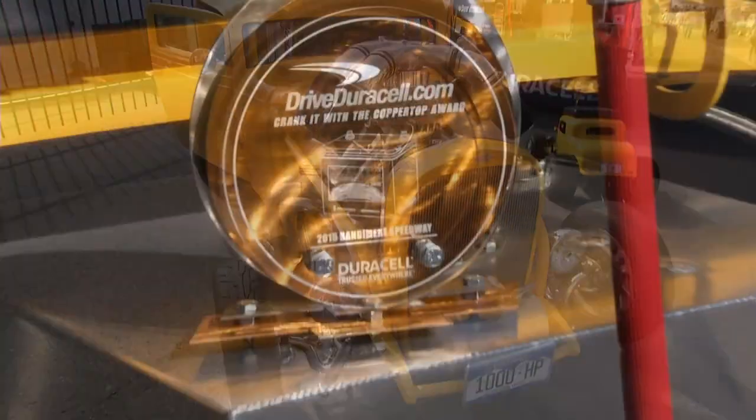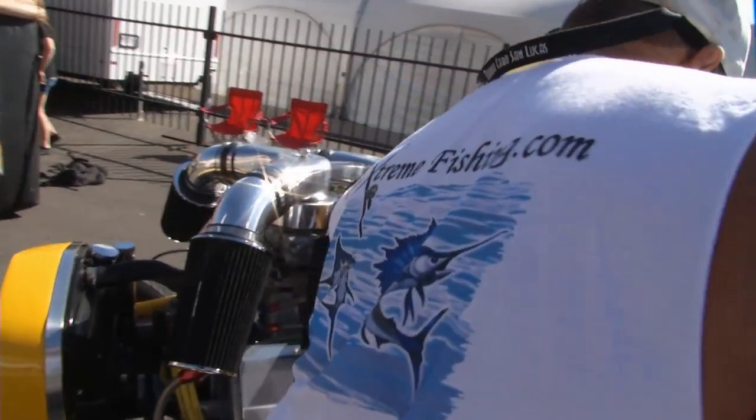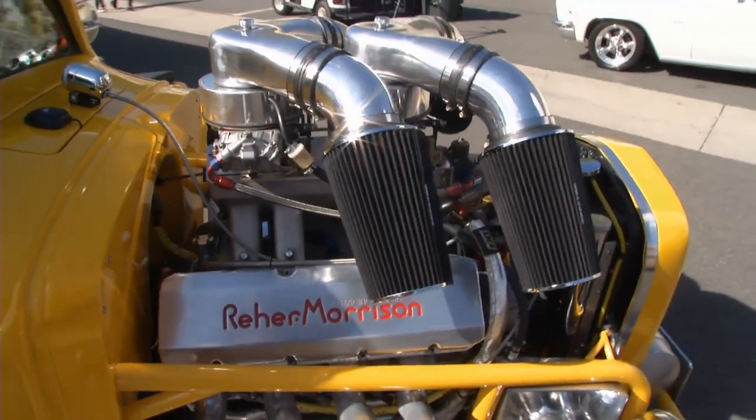You do have a Duracell battery in here, and it definitely gets a workout moving that big 565-inch engine over. Duracell's been really nice — I appreciate them selecting me for this award. We put Duracells in both units here and they seem to be working really well, so I'm happy. Congratulations on the award. Thank you, all of us.